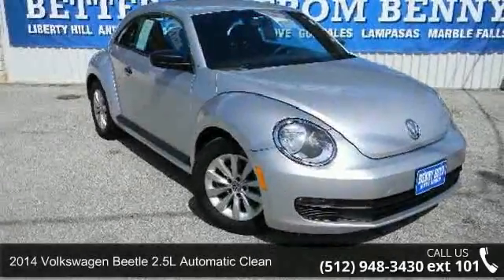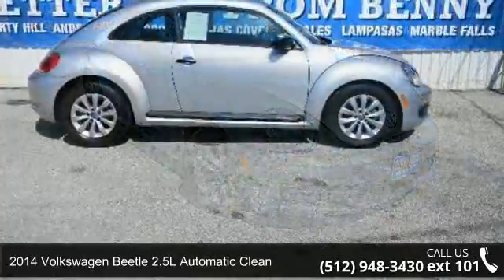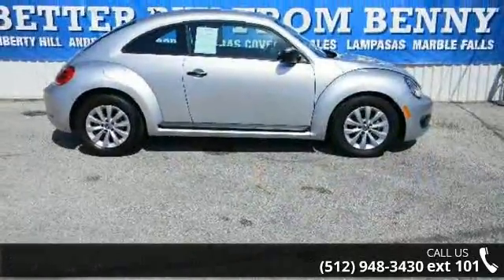Arrive in style with this 2014 Volkswagen Beetle. If you are looking for an automobile with great features, look no further.